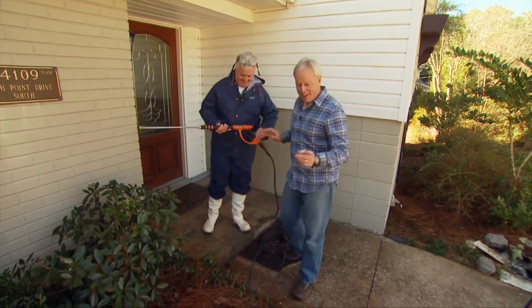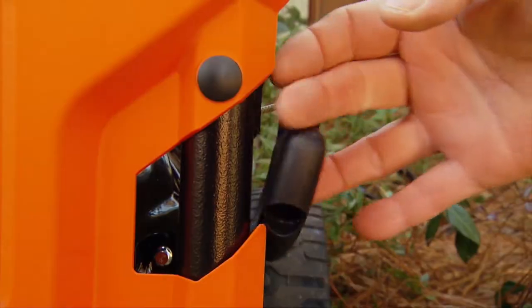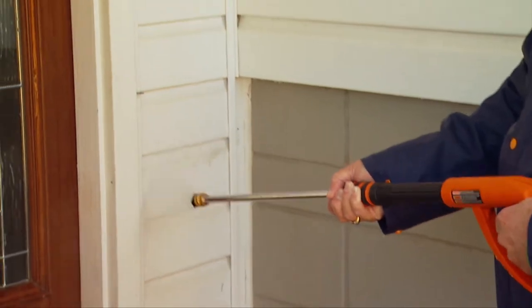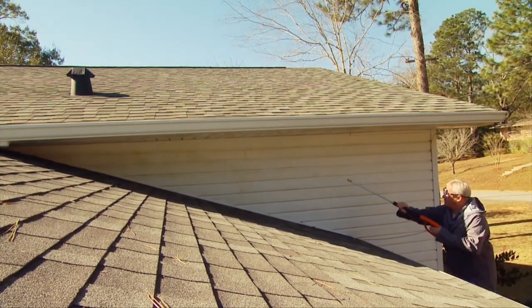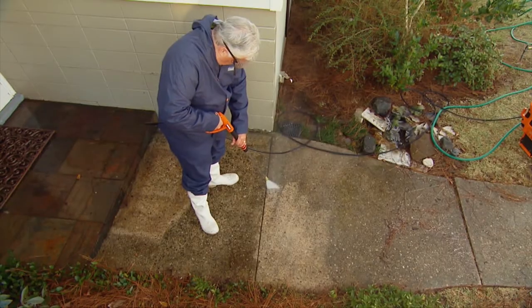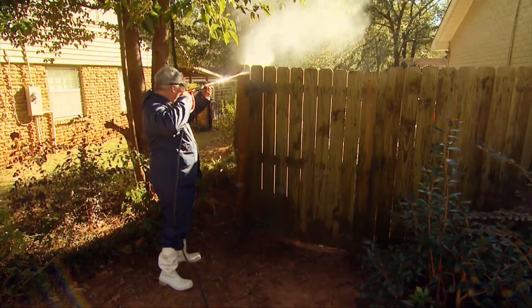Drew is starting from the bottom and working up to apply the cleaning solution, while Danny handles the second story — since Roseanne was very specific about not letting Drew get near any roof. Once everything is coated with soap, they change tips and begin the cleaning, this time working from the top to the bottom to blast away the dirt and mildew. In pretty short order, the house, fence, and sidewalk are clean, so they can start on the next project.